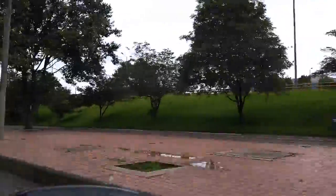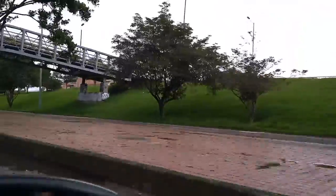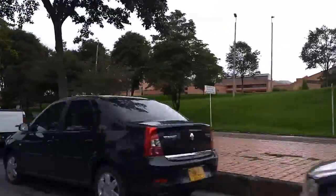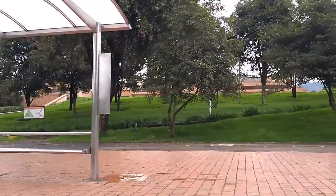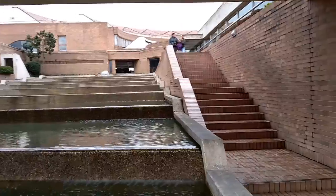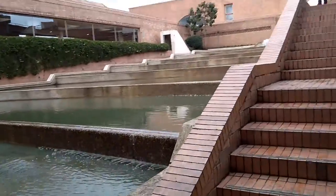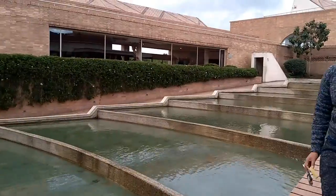For the last part, we are going to see the Virgilio Barco Public Library. It is a library in the west part of Bogotá and it is part of the Simón Bolívar Metropolitan Park master plan. In its 14 hectares, there is a restaurant, a garden with canals, gutters that lead rainwater, bike paths, and parking areas for vehicles and bicycles.